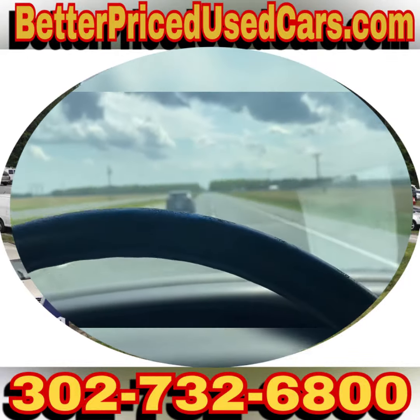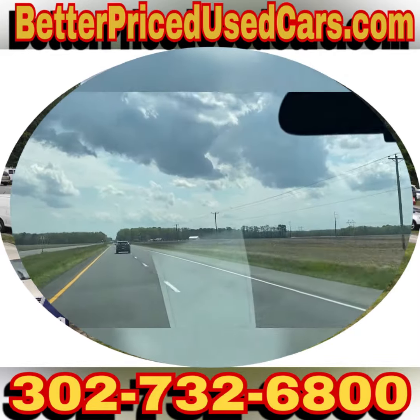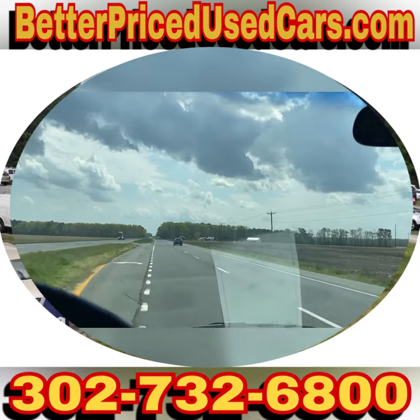You're looking at a van — it's got some miles on it, but it's a good running van that has a lot of life left in it.